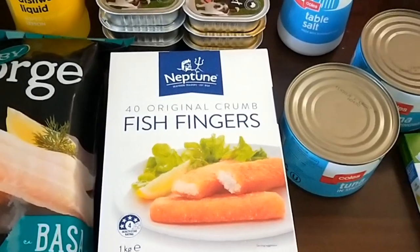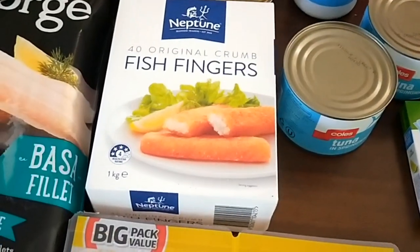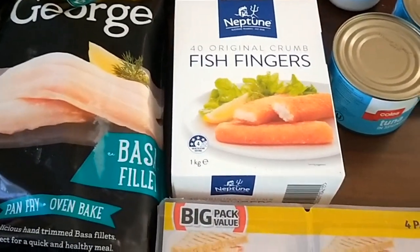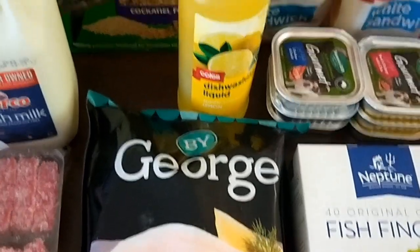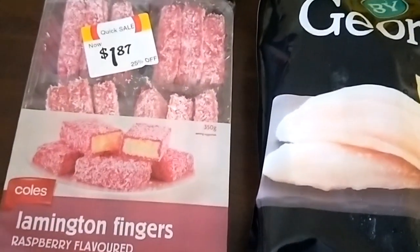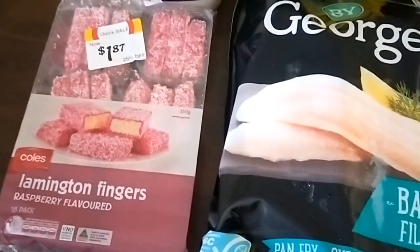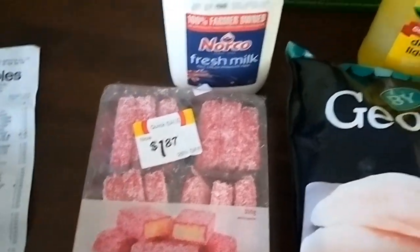I bought fish fingers today — I used to give the kids fish fingers when they were little but haven't bought them for a long time. There's not that much fish in them, but they're a cheap option for easy nights, and you can make fillet-of-fish type burgers or sandwiches with them. I still have frozen fish but I'll be eating more fish this fortnight. I also got dishwashing liquid, bird seed, fresh milk for my son, and some lamington fingers I spotted marked down on the markdown rack.